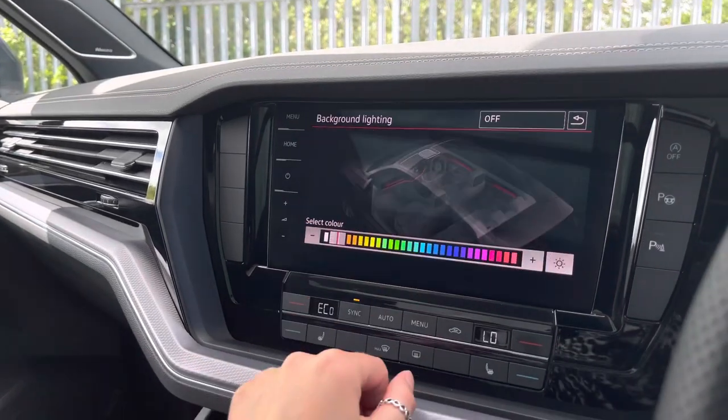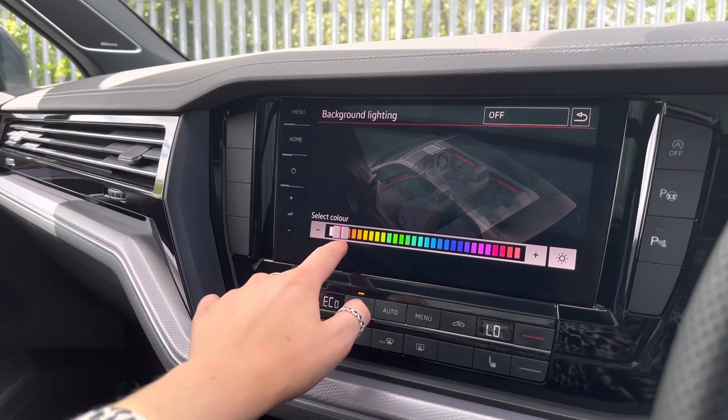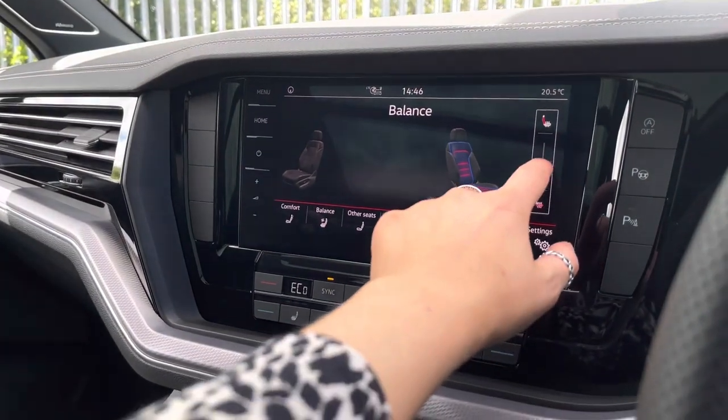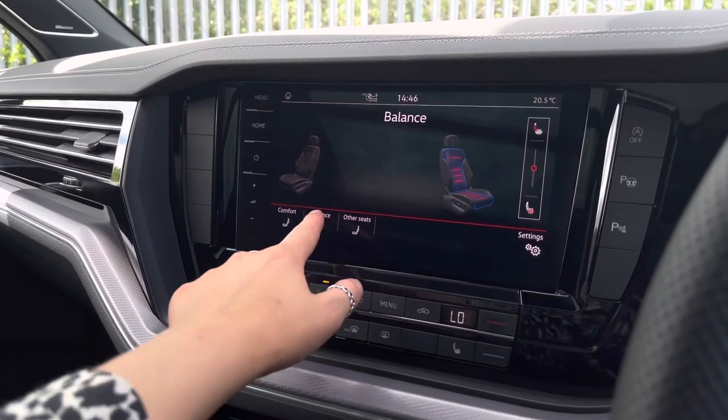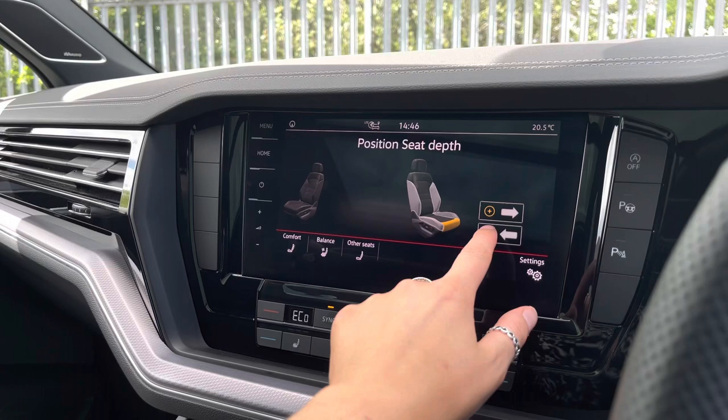Another great feature is the ambient lighting pack, an additional option which looks amazing during the darker hours. Using the screen, you can also adjust your seat — both balance and comfort settings — to help you and your front passenger find the most safe and comfortable position to travel in.